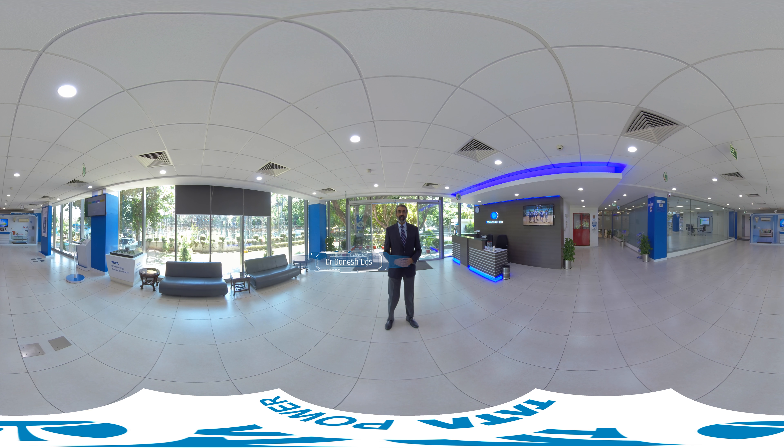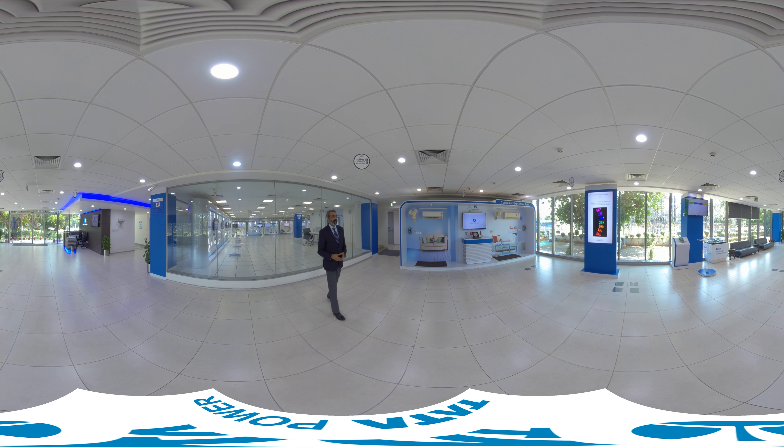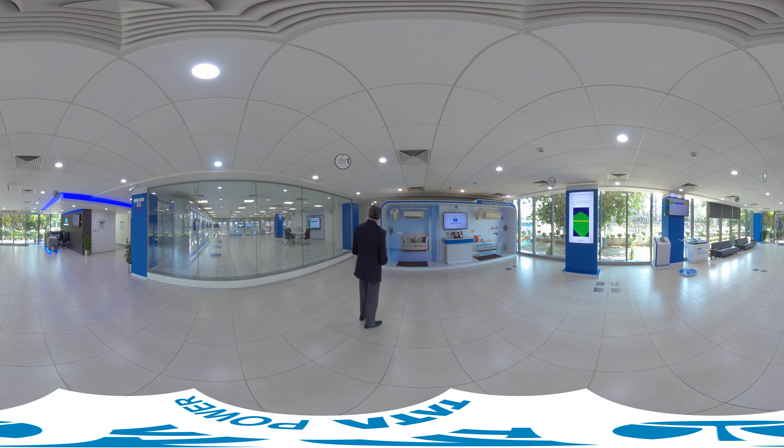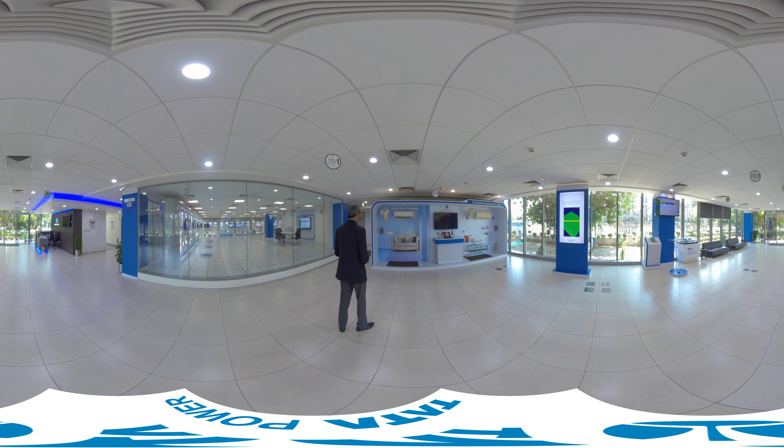Welcome to the Tata Power Smart Grid Lab, demonstrating technologies of the future for the distribution sector. The Smart Grid Lab has two dimensions: one side we have the consumer experience zone, and on the other side we have the technology experience zone.